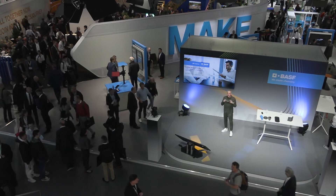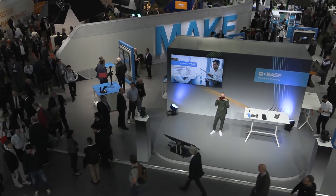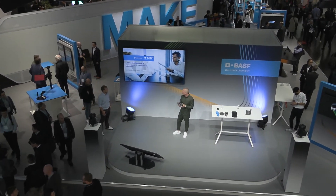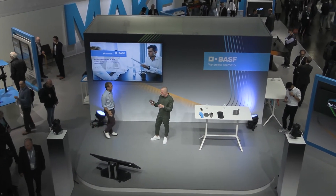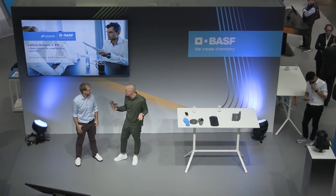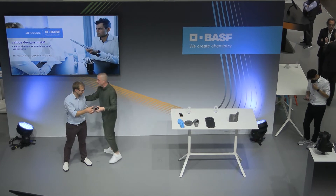Ladies and gentlemen, back again here at BASF at K25. I see you all in red through these beautiful ski goggles. Florian Fischer can tell us more about why that is an important step forward and actually a game changer in the industry. Florian, you take over — have fun.